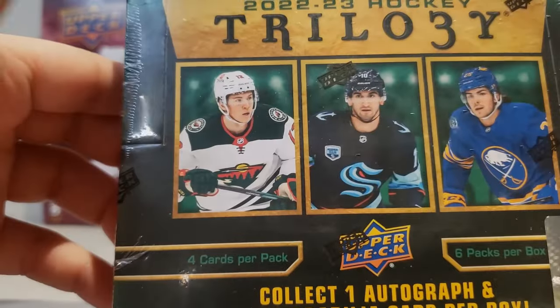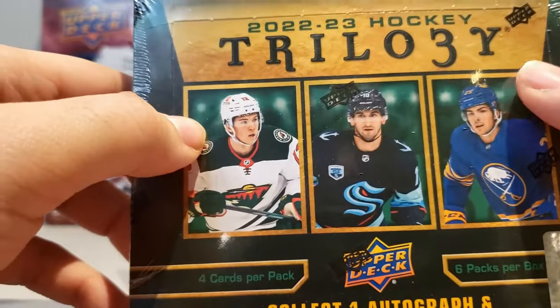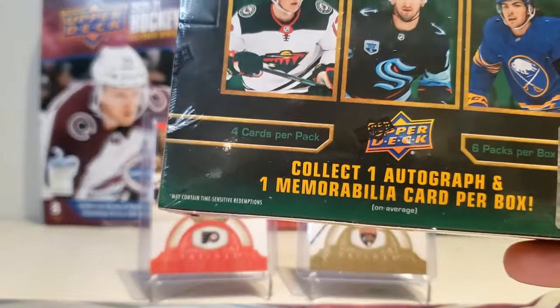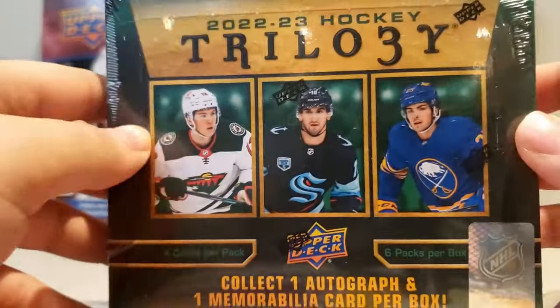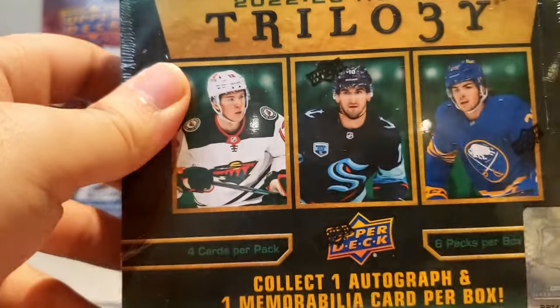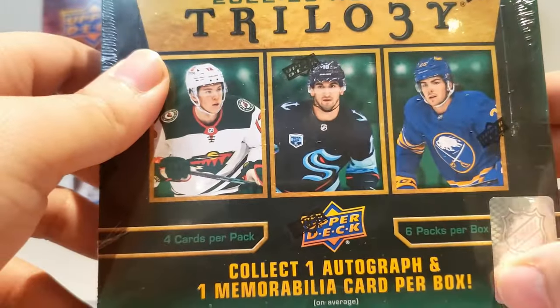We're here now, it's a different year — in that video I was talking about 2020-21, this one's 22-23. Even in that video I said Trilogy is a good product, but yeah, so we're here now, it's finally getting a chance to give this a fair shake.